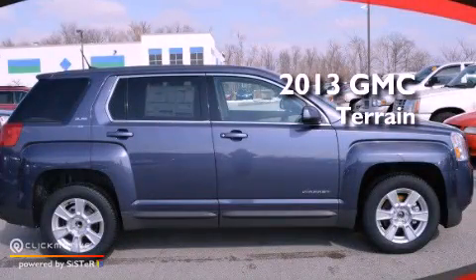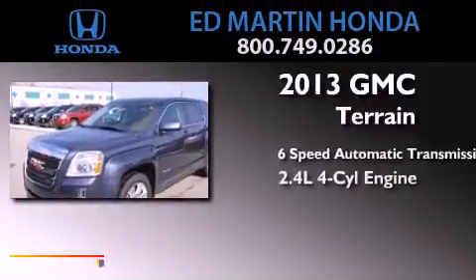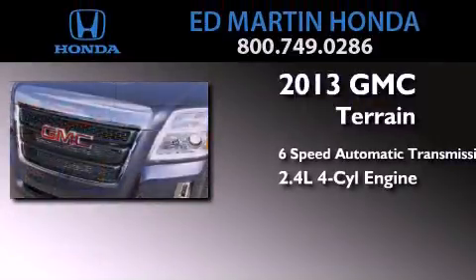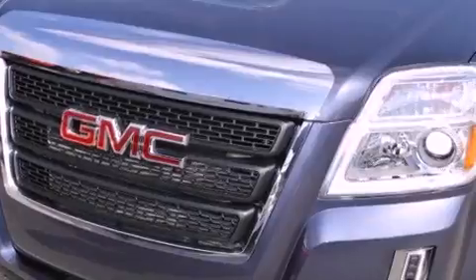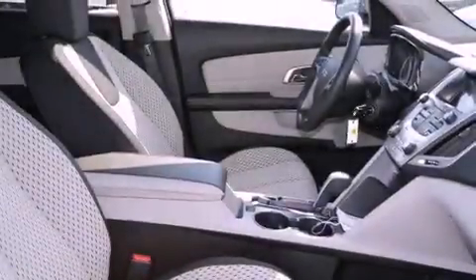This is a brand new 2013 GMC Terrain with an inline 4-cylinder engine. Features include Bluetooth cell phone integration, a rear view camera, and XM satellite radio.